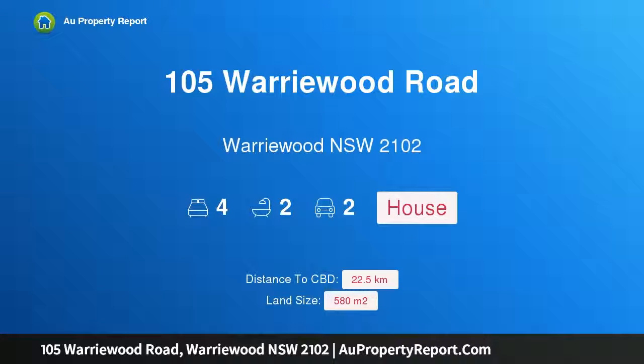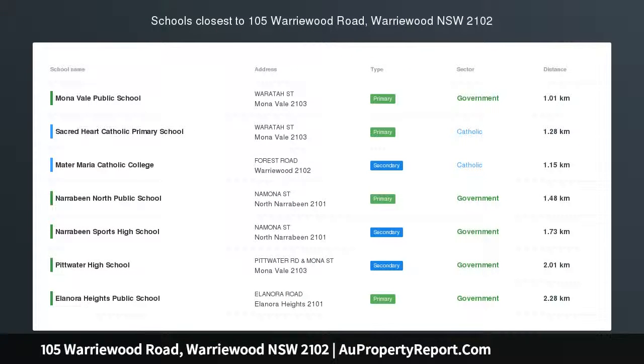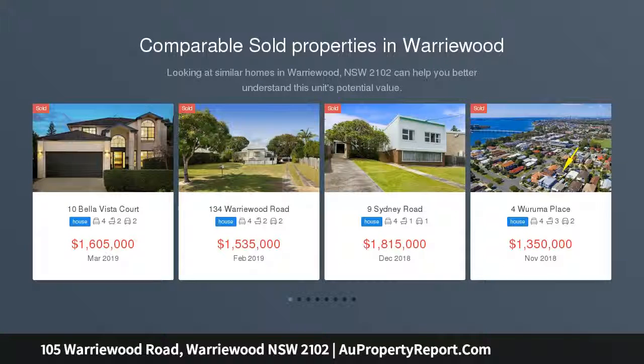Hi, I am glad to introduce property 105 Worrywood Road, Worrywood, New South Wales, 2102. Fresh and inviting, impressive family living, option location, on site.